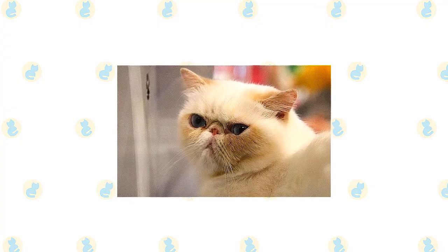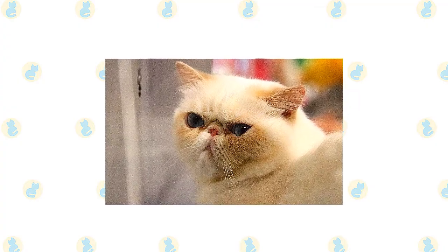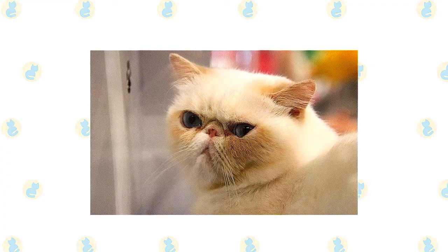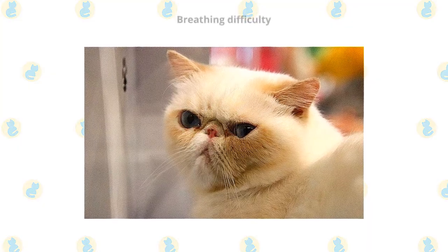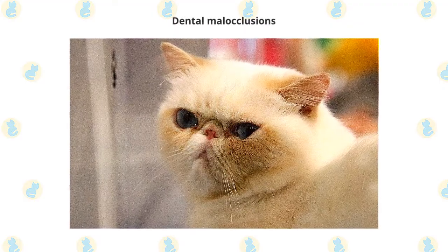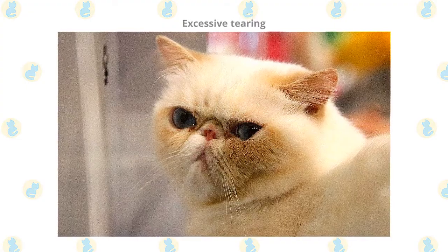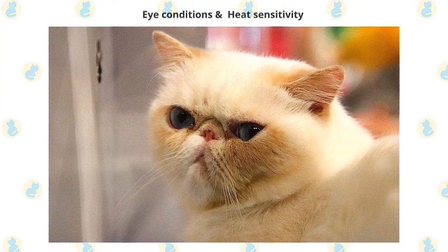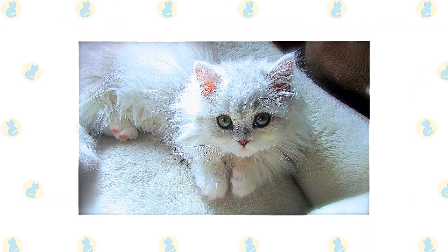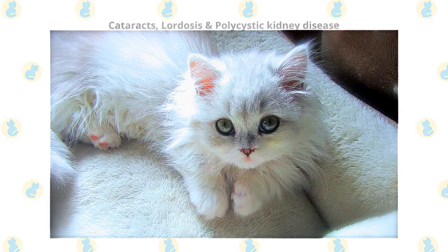Both pedigreed cats and mixed breed cats have varying incidences of health problems that may be genetic in nature. Although they are beautiful and sweet, Persians are prone to a number of potential health problems, most commonly related to their facial structure: breathing difficulty or noisy breathing caused by constricted nostrils, dental malocclusions meaning the teeth don't mesh well together, excessive tearing, eye conditions such as cherry eye and entropion, and heat sensitivity. Some of the more common health problems Napoleons suffer from include cataracts, lordosis, and polycystic kidney disease.